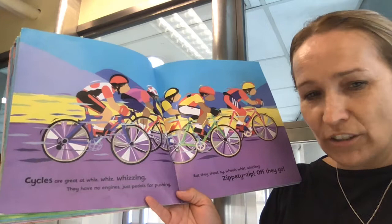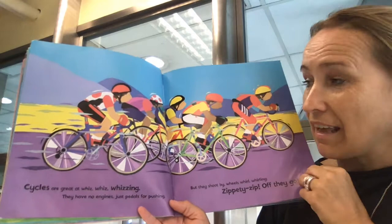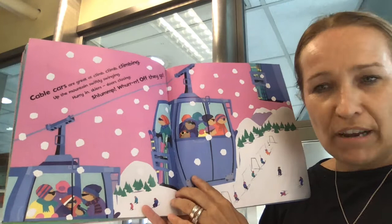Bicycles are great at whizzing. They have no engines, just pedals for pushing. But they shoot by. Wheels whirl, whirling. Round and round. Zippity zip. Off they go. They're having a race — a cycling race.